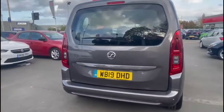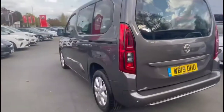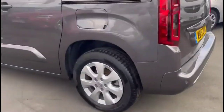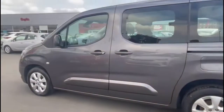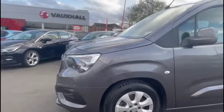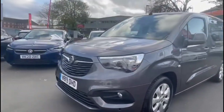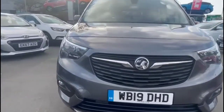It comes with many features including high-level LED brake lights and rear fog light, plus rear parking sensors, 16-inch alloy wheels, colour-coded door handles and mirrors plus sliding rear doors. At the front of the vehicle you'll find LED daytime running lights and front fog lights.